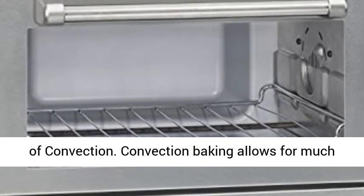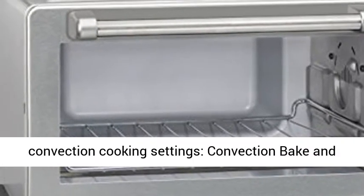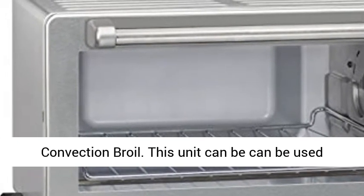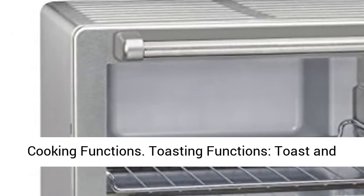6. Included components: toaster oven unit. Convection baking allows for much faster cooking times as well as more consistent heating for superior results. This unit has two convection cooking settings — convection bake and convection broil — and can be used with or without convection cooking.